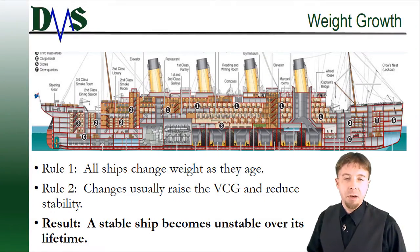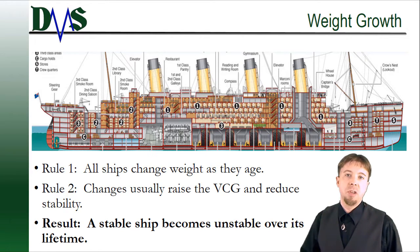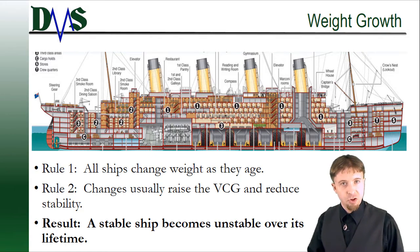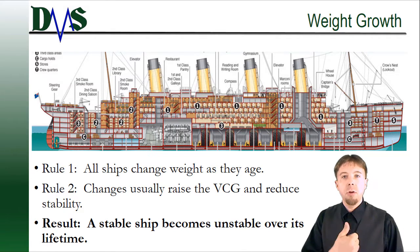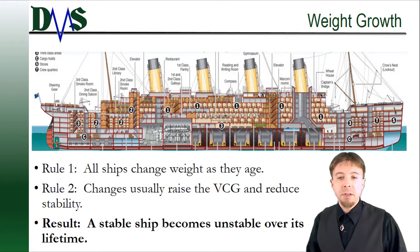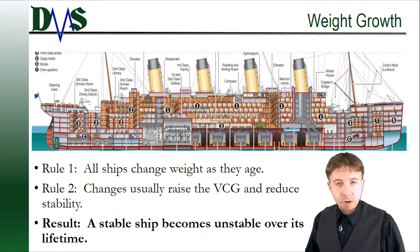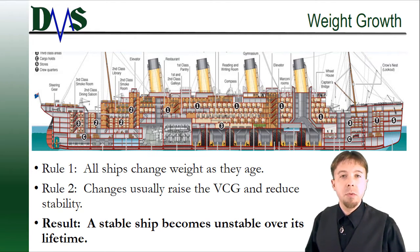What drives stability decay? Well, mostly it comes down to weight growth. What I mean by this — these are all the little changes that you make over the lifetime of your ship. Things like adding a new coat of paint, putting a new wire on the winch, adding a crane, changing out the galley stove. These are all things that you don't really think about from a stability point of view, but they all have weight and they change.